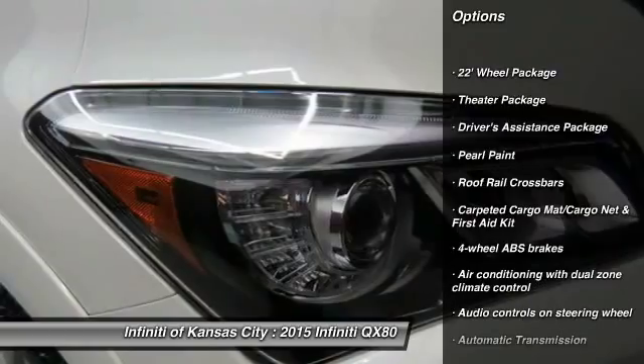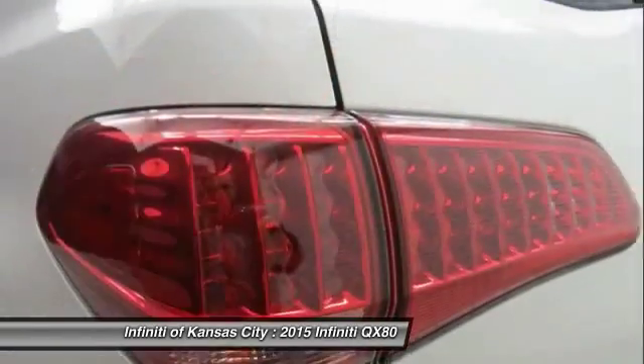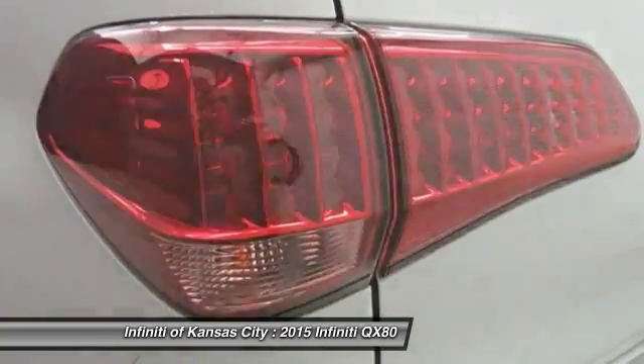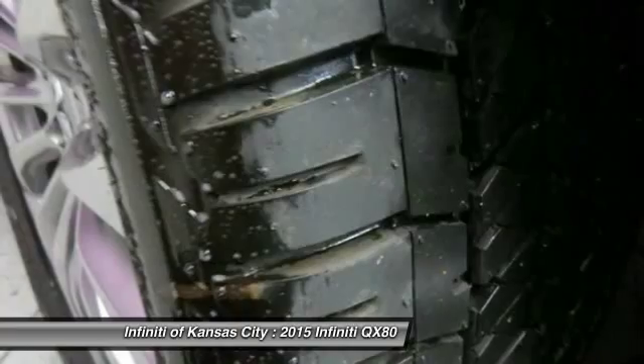Navigation system, traction control, airbags, automatic transmission, Bluetooth, passenger airbag, heated driver's seat, remote power door locks, power windows, leather seats.